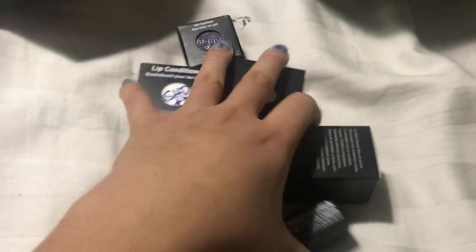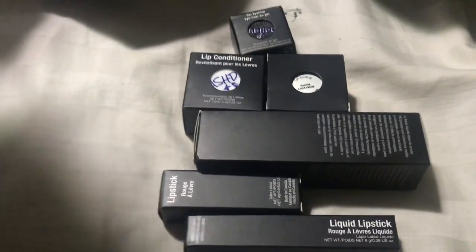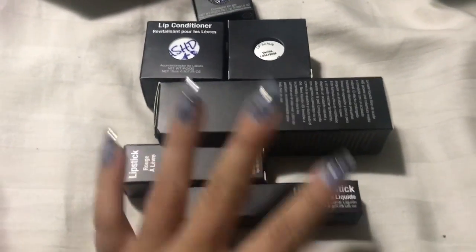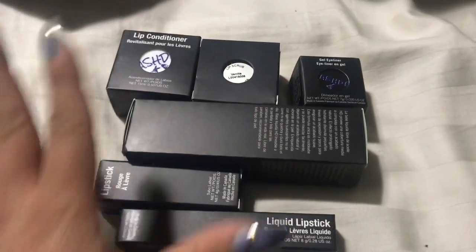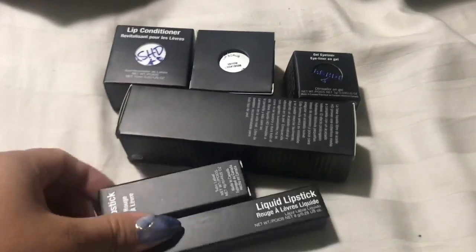I was supposed to get other items, especially a perfume that was backordered. As you can see, the box is empty. I have to look at my emails and see what's going on with the rest of the items or if I'll even get them. But even if I don't get them all, all of this for $13.99 — outstanding.